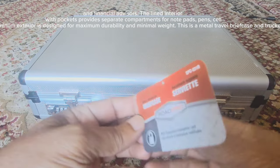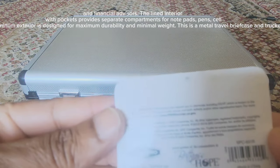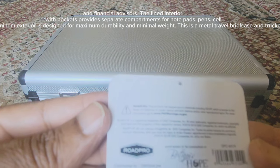The lined interior with pockets provides separate compartments for notepads, pen, cell phone, and other small items.